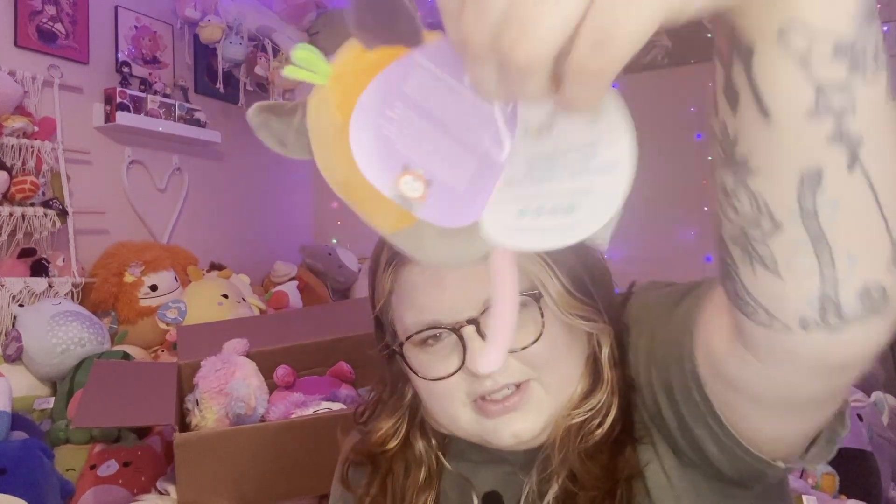Here's her tag — she is an Easter squishmallow with an Easter tag. But I'm very happy I finally got her!